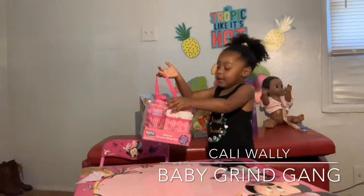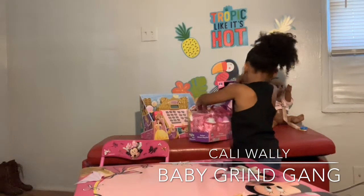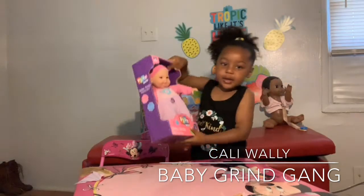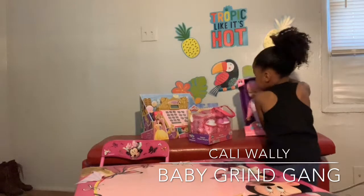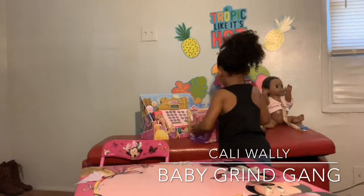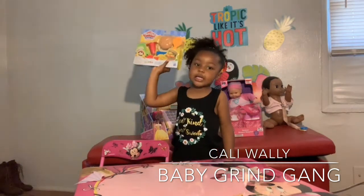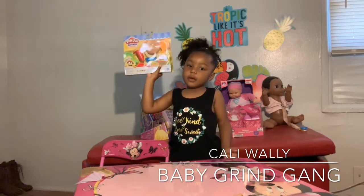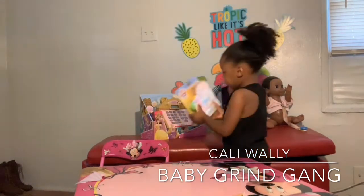I got a baby diaper bag and another baby. And I got a hamburger set where you can cook fries and hamburgers, and that's all.